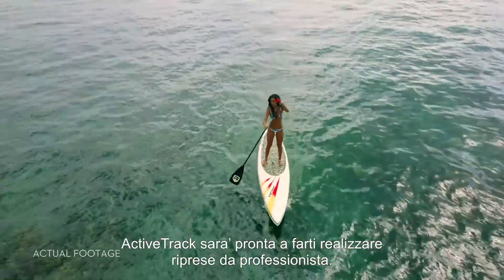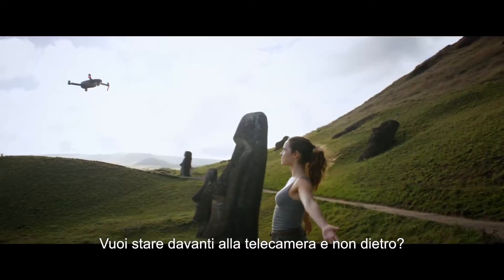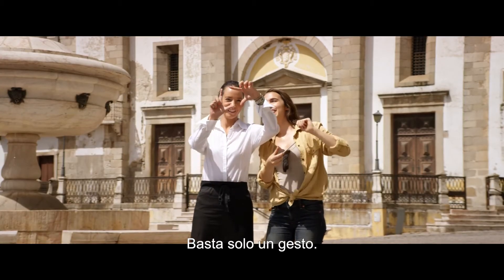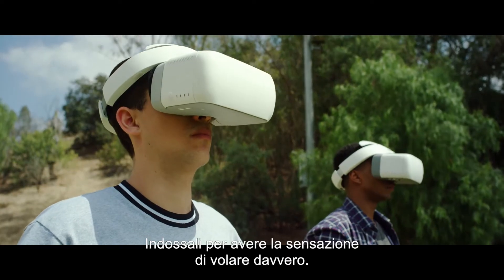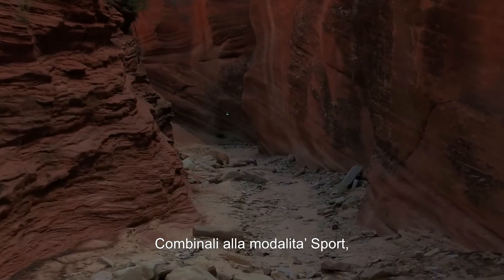Whether you fly with the remote controller or just your phone, ActiveTrack modes are ready to make you shoot like a pro. Want to be on camera, not behind it? It just takes a wave and a gesture. Then there's the new DJI Goggles — strap these on to really feel like you're flying.